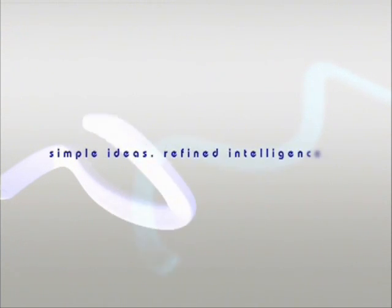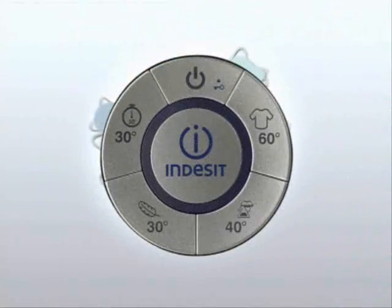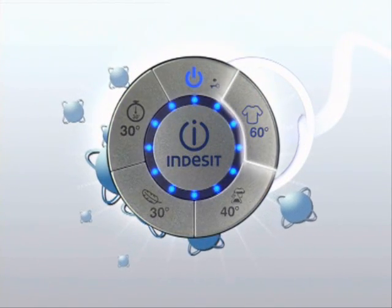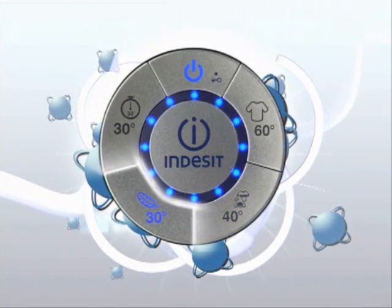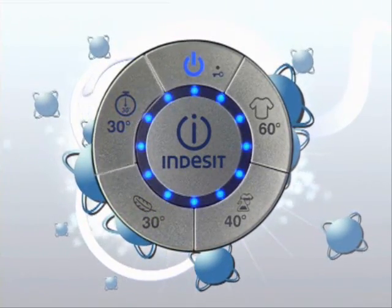Indesit Moon: simple ideas, refined intelligence — all you could wish for at the touch of a button. Innovation is at your fingertips with a revolutionary control panel. Indesit Moon has four buttons so you can easily set it to any type of wash cycle.